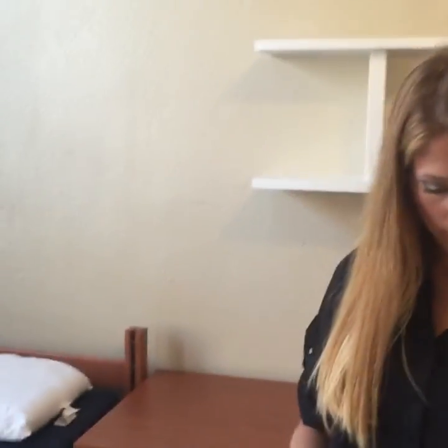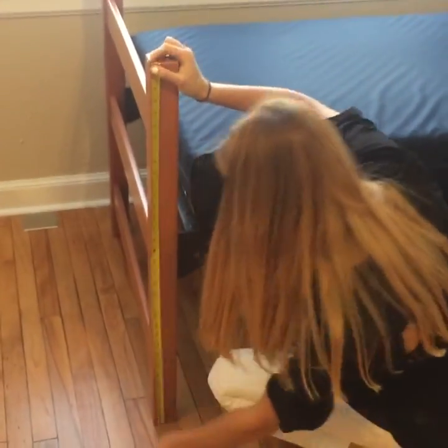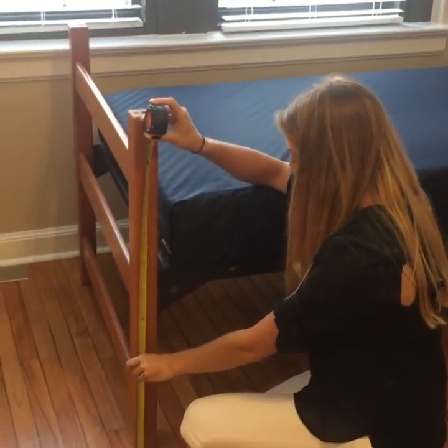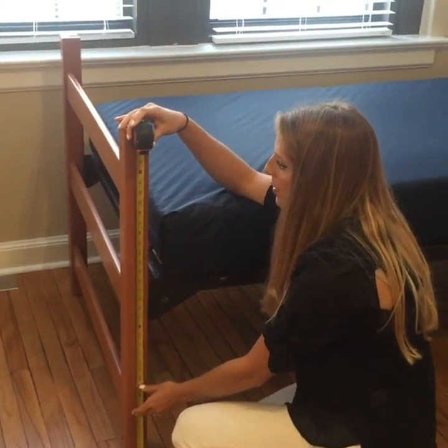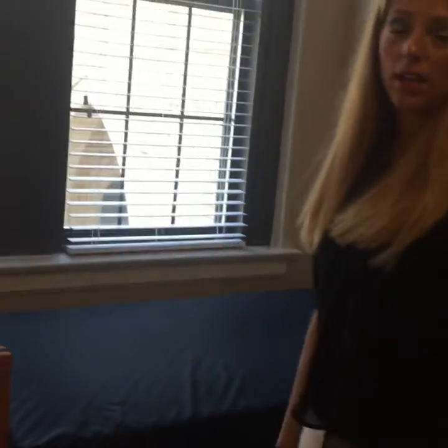A lot of people ask about lofting the beds, and it looks like these are loftable. The bed frame itself is 36 inches tall, and from the highest point you can raise it — about 34 inches. Now if we measure from the bottom, you can raise this up to the top right here. I raised mine up to the top and I was able to fit a mini fridge under there. A whole mini fridge — yes! So fun fact.